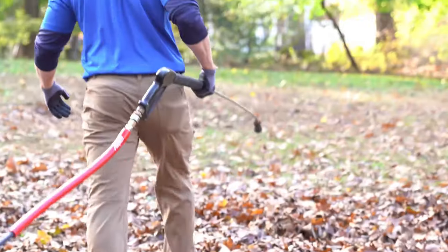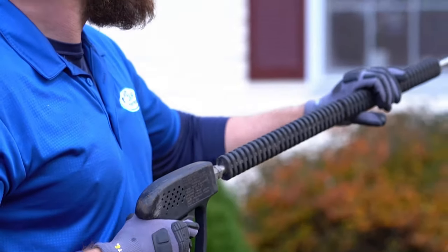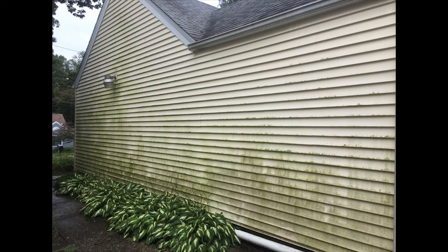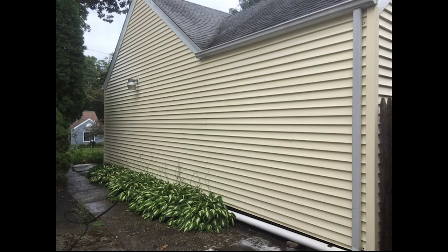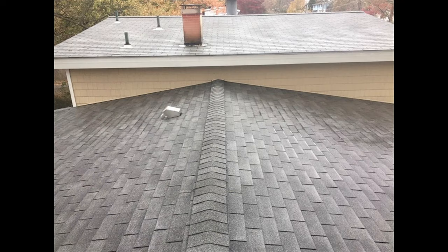Blue Power Wash's proprietary process kills the mold and mildew on contact and is the most effective product available. That's why we put a one-year guarantee on mold and mildew regrowth. If mold or mildew grows back within one year from the date of service, Blue Power Wash will rewash your home for free.